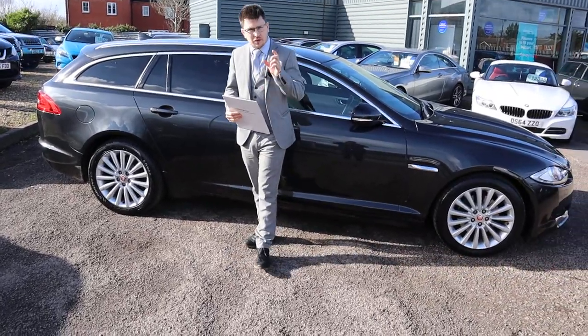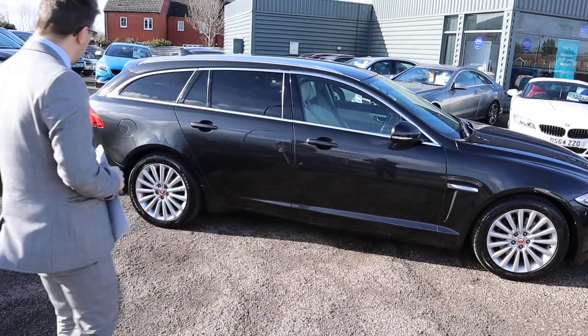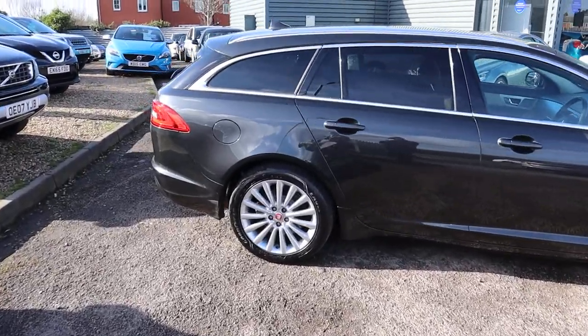Welcome to Country Car, my name is Tom. I have a real treat for you today — we've got a gorgeous sport brake that's just come into stock. Just done the photos of it, give you a video, walk around the car, show you a few of the features and the condition of it.